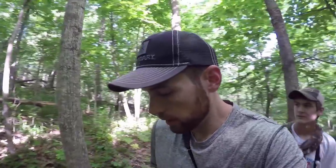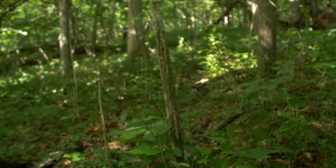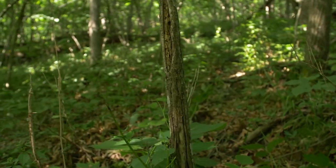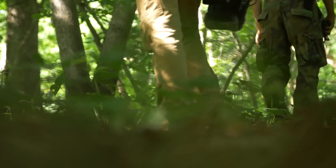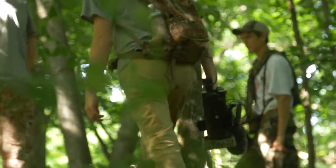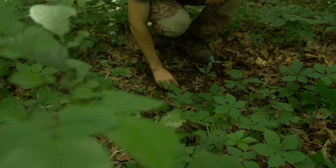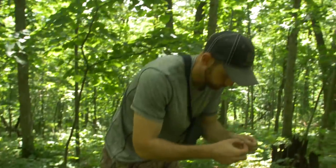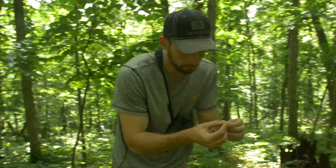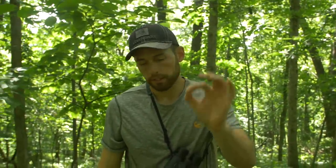Coming up the point of this ridge, most of the deer sign and beds seem to be on the same elevation line. Look at this trail we're on right here — as we start to get up to that elevation line, you can start seeing rubs popping up. We've been staying on this elevation line.